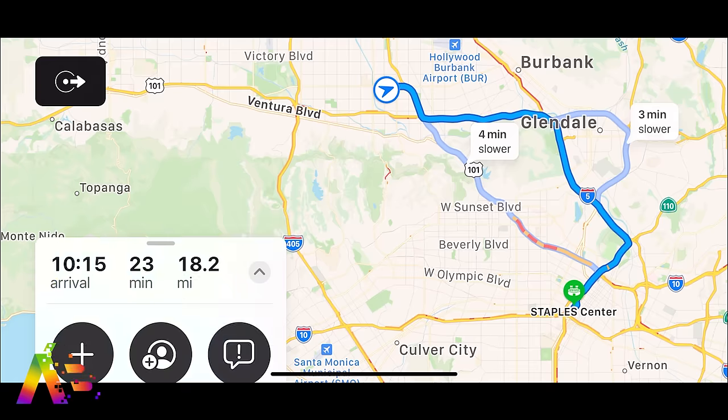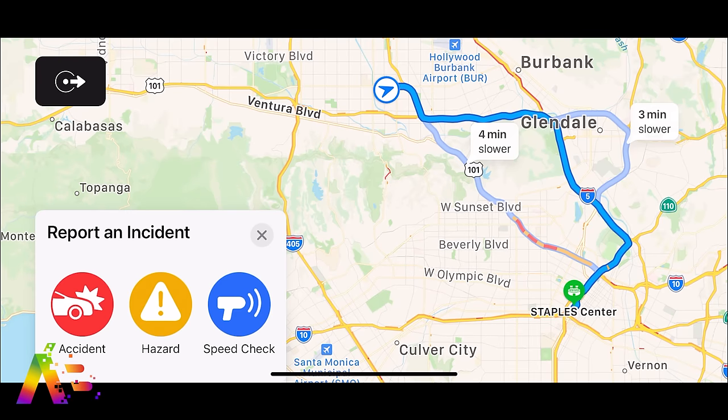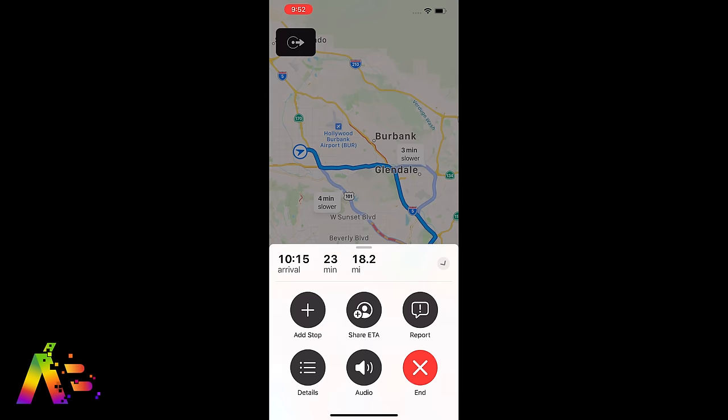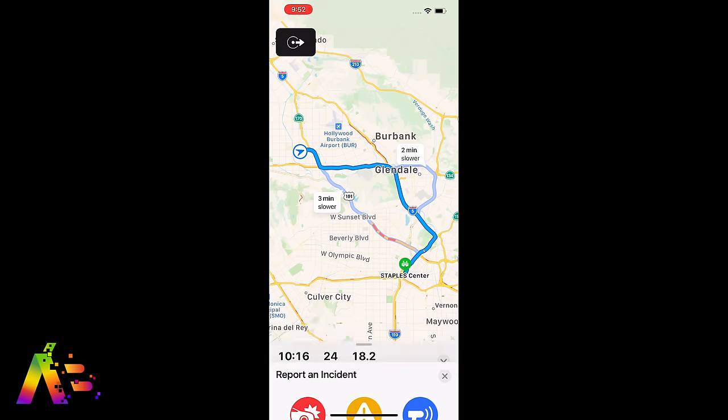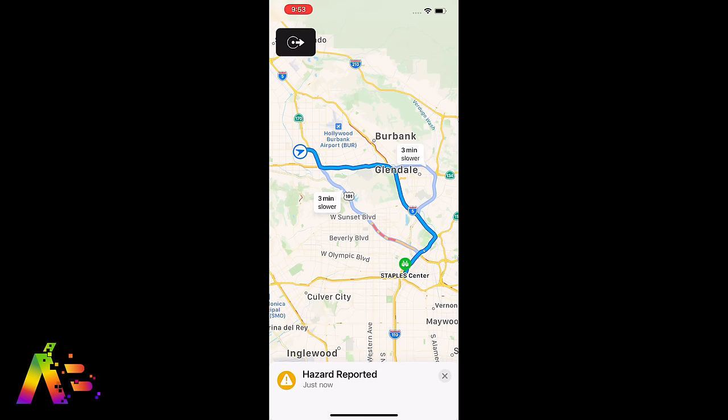A new feature will let you report accidents, hazards, or speed checks along your trip while getting directions. You can also tell Siri directly that there's an accident or hazard or speed check without even touching your phone. Adding features like this just levels up their maps — it takes features we're accustomed to from Waze but brings a much cleaner interface to it. I really think that's going to help bring some people over to Apple Maps.